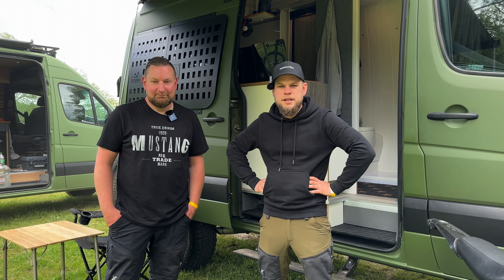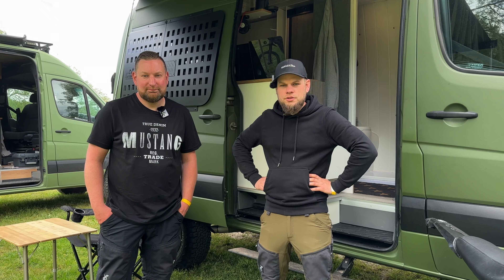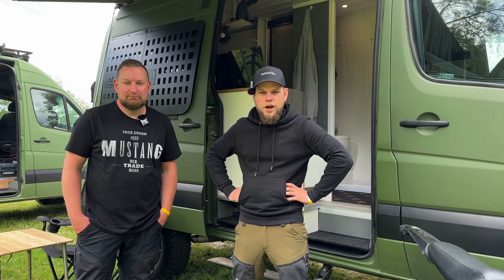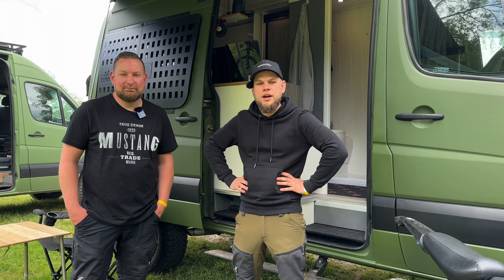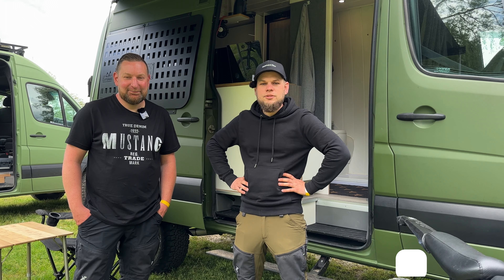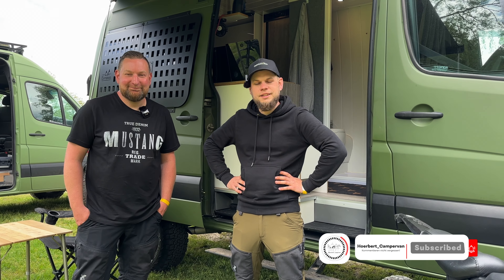So ihr Lieben, der Frank hat euch jetzt seinen Innenraum gezeigt. Jetzt wisst ihr alle, wie es beim Frank in der Hütte aussieht. Wenn ihr Fragen habt bezüglich Allrad-Sprinter, Chip-Tuning oder was auch immer, seid ihr beim Frank in besten Händen. Wir verlinken das Instagram-Profil von Sprinterfirma 4x4 Frank unten im Video. Lasst ein Like da, ein Abo und wir sehen uns im nächsten Video. Macht's gut, ciao!